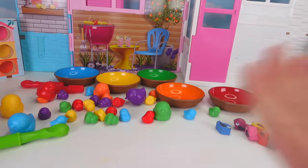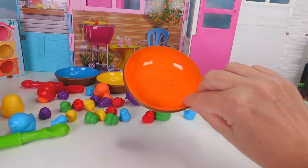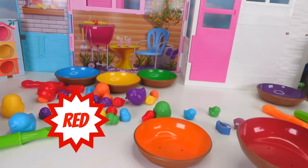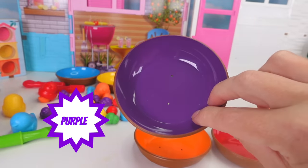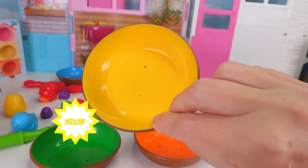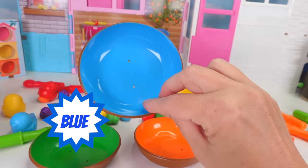Woohoo! Oh, I see the nests! They're right here! Here's an orange one! A red one! A purple one! A green one! A yellow one! And a blue one!